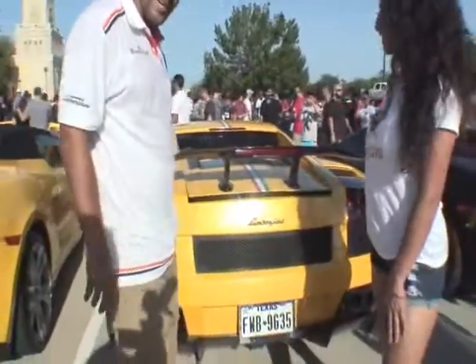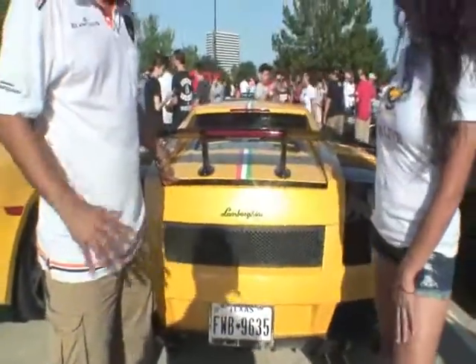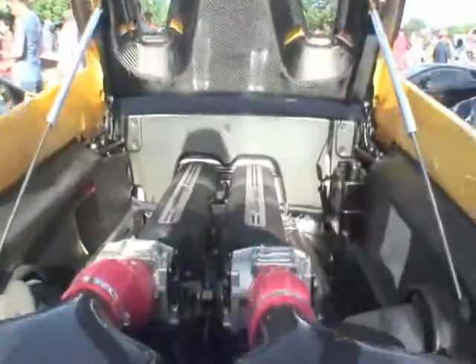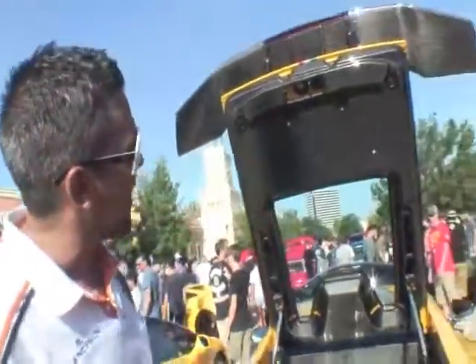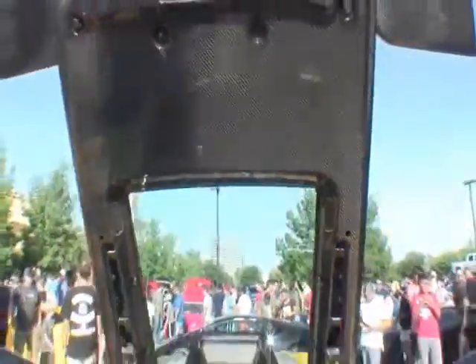What you're looking at right now is a Lamborghini Gallardo with an entire carbon fiber package. Underneath this beautiful hood is a V10 with all the carbon fiber accents, as you can see. Carbon fiber on these cars is specifically for lightweight.